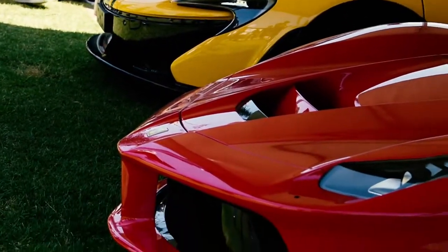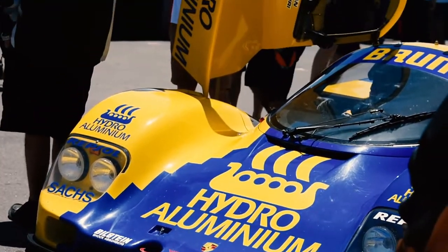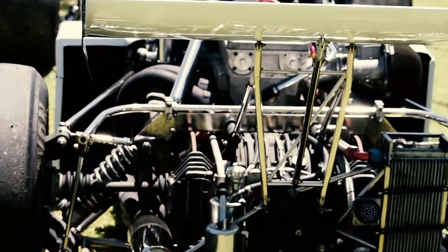Have you ever been having a really, really good day and something just kind of ruined it? Like, maybe the subway chick put too much chilli sauce on your meatballs? Or perhaps you threw a rod out the side of your race car's engine block?